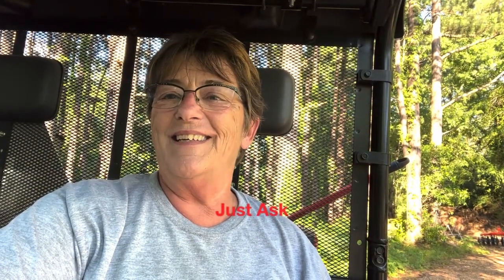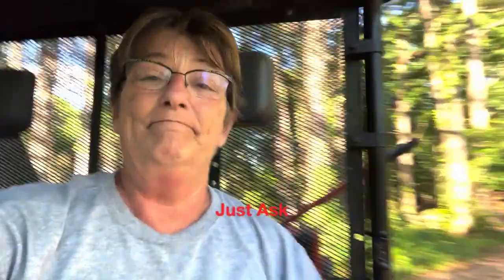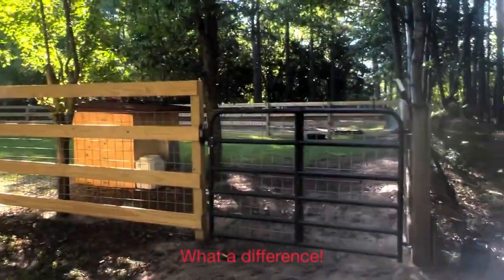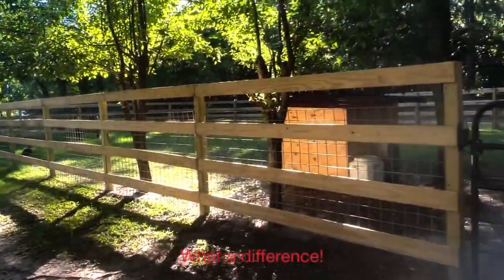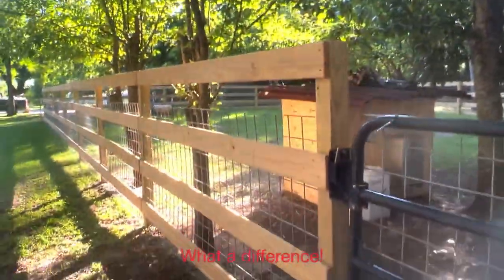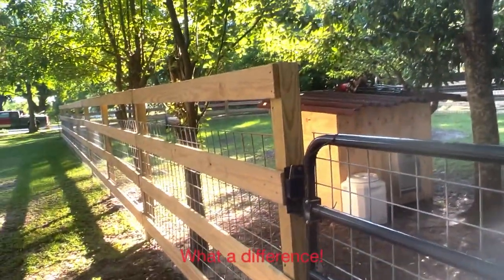And he's been busy — real busy. Now I want to show you what he's been real busy doing. Y'all remember when he built this fence and corral over here for our goats that are coming next Saturday? I just fell in love with how it looked, and I said it would be so great to have something like this around our garden.